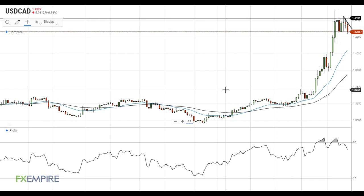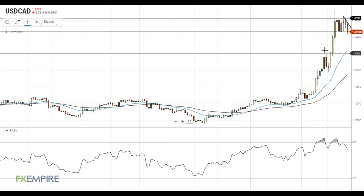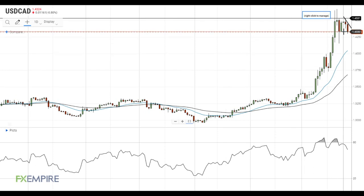Hi, this is Laird from FXEmpire. Today, the Canadian dollar is showing strength against the US dollar, despite continued weakness on the oil price front. The key support level at 1.4330 got tested, but the pair has so far failed to settle below it.